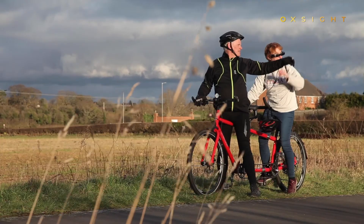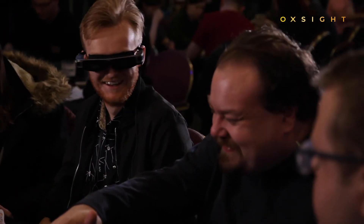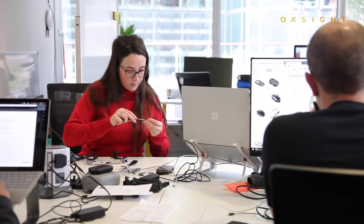Onyx is the latest in a range of products from Oxite, the specialists in smart glasses for the visually impaired, originating from research at Oxford University.